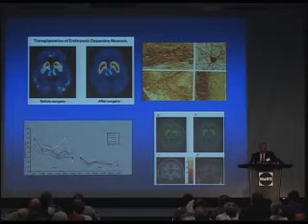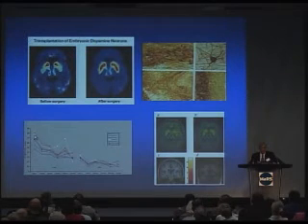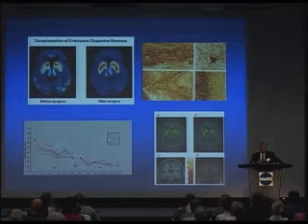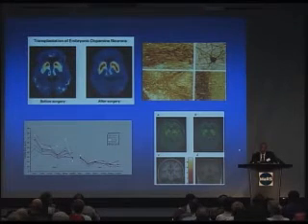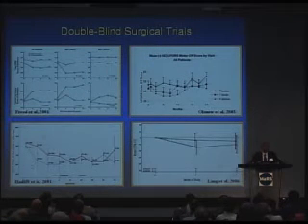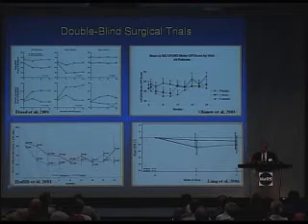This is the preliminary work done in England using the growth-promoting factor. These are the Parkinson's scores showing a gradual improvement — everything high is bad, everything low is good. Over the course of 24 months these patients improved quite substantially, with smaller but significant improvements in PET scan studies. However, when these same treatments were studied in a double-blind fashion — where some patients received a sham treatment and others the actual treatment — there was no clinical benefit seen overall.